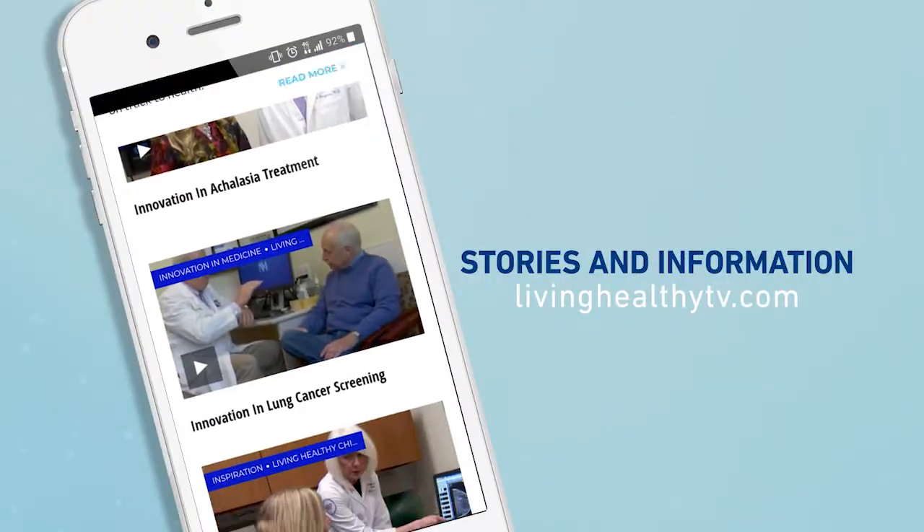If you want even more motivation to move, we've got lots of ideas to get you inspired. Just head to our website, livinghealthytv.com.